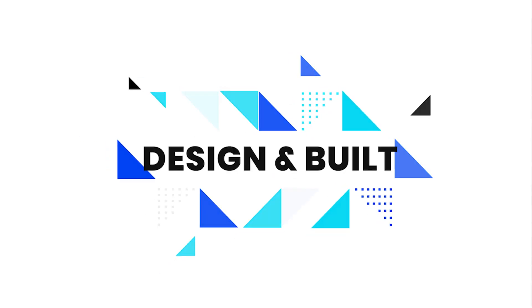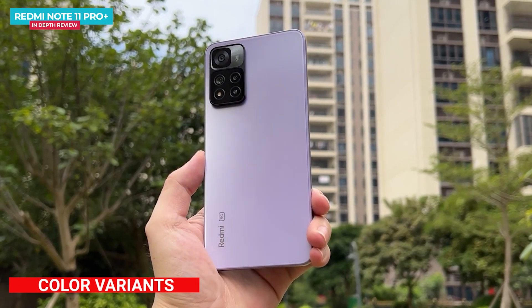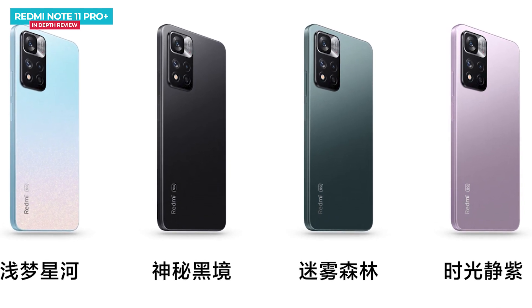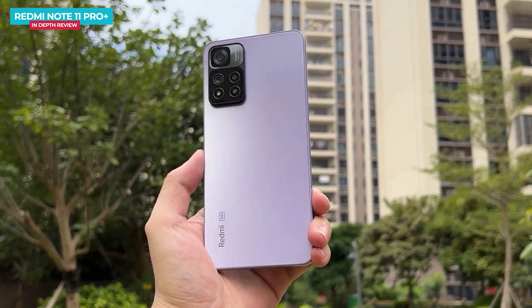Let's start with the Redmi Note 11 Pro Plus. In the Note 11 series, we will get 4 color combinations: Stellar Dream Galaxy, Mysterious Black, Misty Forest, and Time Quiet Purple. All colors have their own characteristics, and this is a very soft purple color.